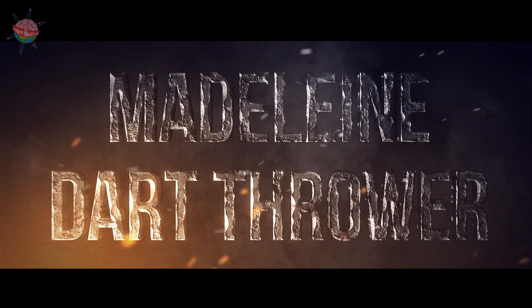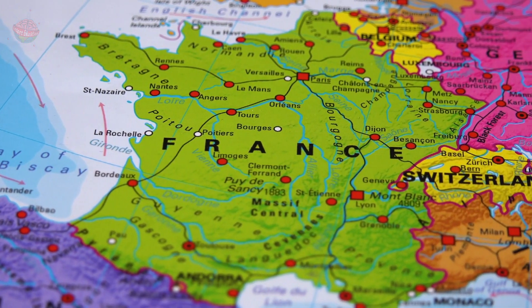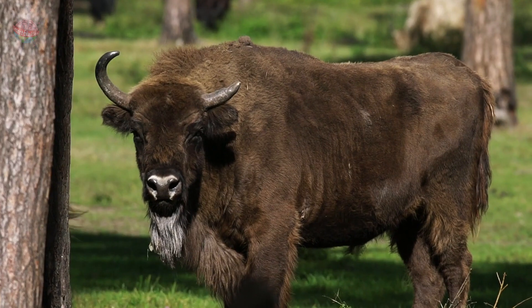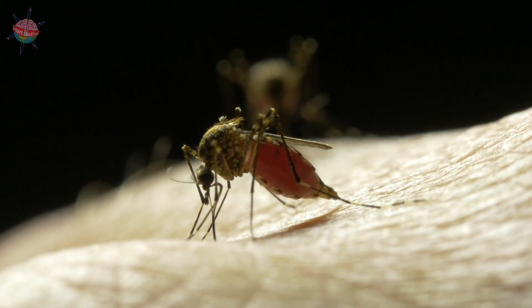Madelaine Dart Thrower. The bison from La Madelaine was discovered in Abris de la Madelaine in southwestern France. It is part of a Stone Age dart thrower, made of a reindeer antler and engraved with a picture of a bison. The bison has been carved with its head turning to the side and its tongue sticking out, as if it is licking an insect bite.